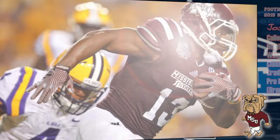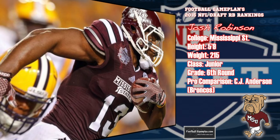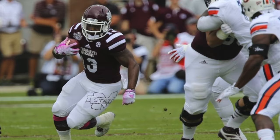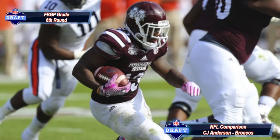Josh Robinson out of Mississippi State is another early entry at 5'9", 215 pounds. He has a good feel for the running game and a compact build with excellent balance. He lacks explosiveness and has marginal agility, but I think he could excel in a zone blocking scheme along the lines of C.J. Anderson for the Denver Broncos.